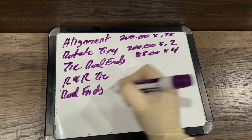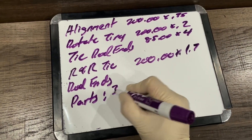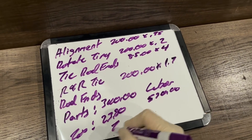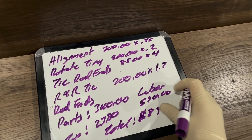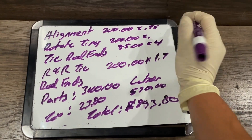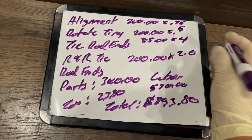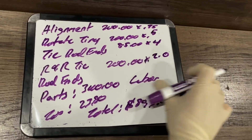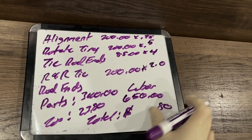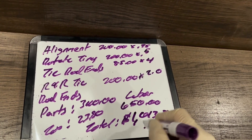Adding it all up: parts are $340, labor is $530, tax on parts is $23.80, giving a grand total of $893.80. Now here's where the mechanic can easily scam you. We change the tire rotation from 0.2 to 0.5 hours — rounding up to half an hour — and the tie rod labor from 1.7 to 2.0 hours. Now labor changes from $530 to $650, making the new total $1,013.80.